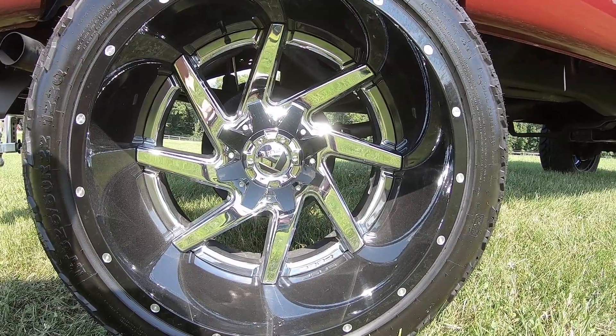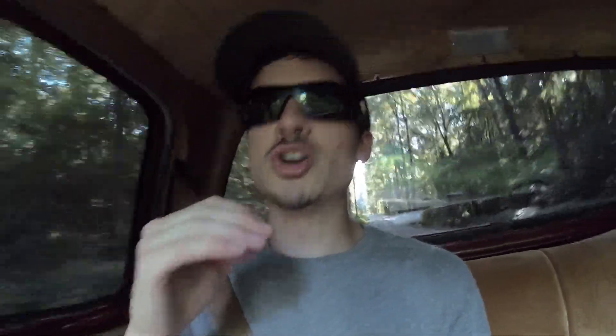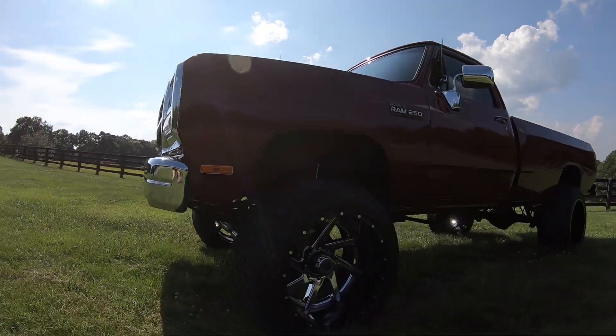He took it, lifted it four inches, put Fuel Renegades underneath with 22-by-14 AMP MT tires. The truck stance alone is just amazing, and the way these trucks look is so nostalgic — so farm truck — and I love it.